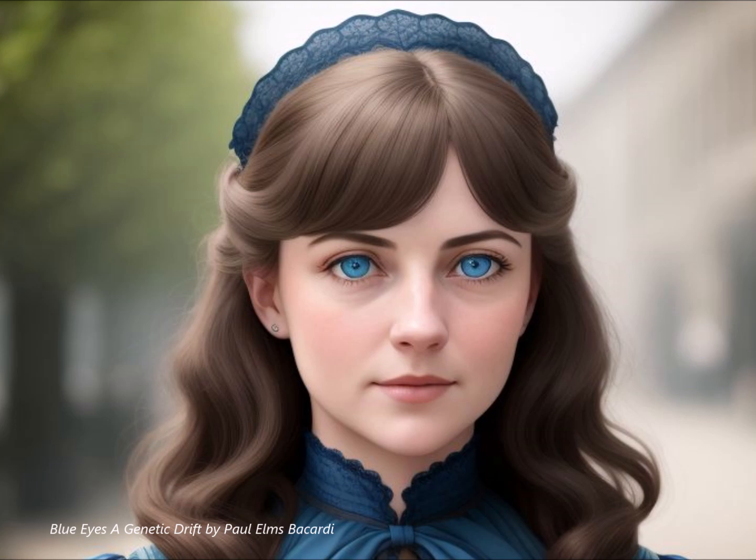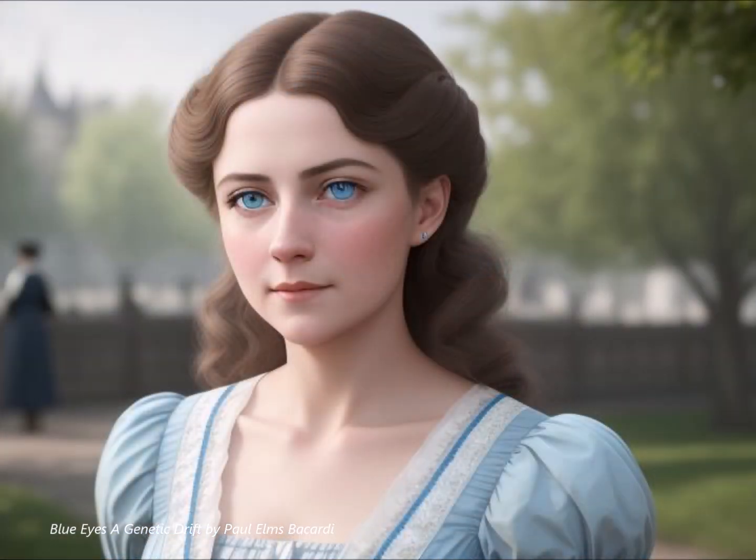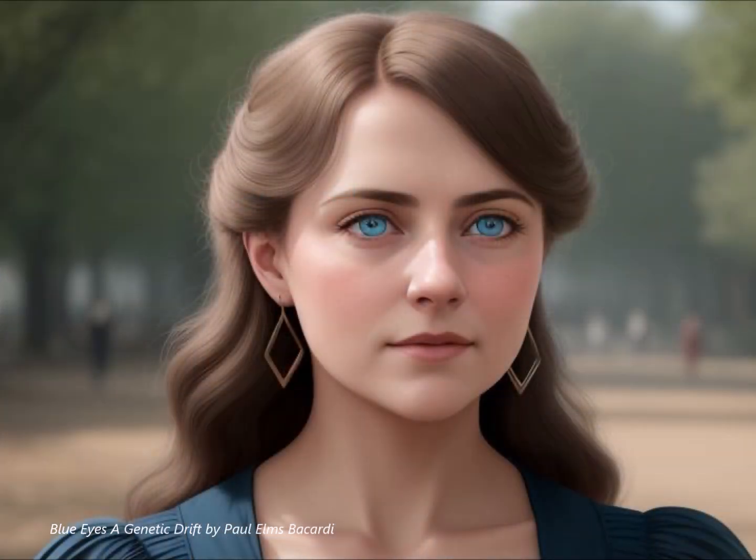So it's like how the sky looks blue — it's all about how light is bouncing around. So we've got this one individual with this new mutation and suddenly blue eyes are spreading like wildfire across Europe. How did that happen? Did they have hundreds of kids or something?